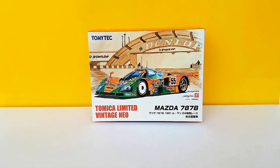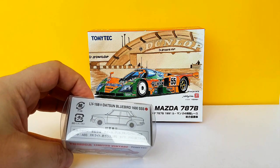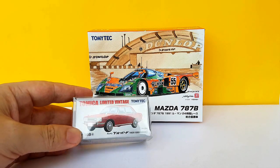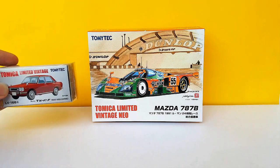I got something else at the same time: this Tomica Limited Vintage Datsun Bluebird 1600 SSS in red. I'm very excited about this too because so far all I have are the Hot Wheels release of this model.